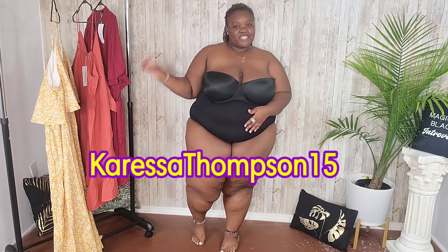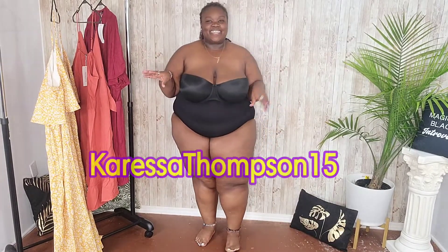I got three pieces and I'm going to show you what I got. All the links will be in the description box for the things I'm wearing today, along with a link to their website. My discount code is KARESSATHOMPSON15 — that gives you 15% off when you shop.